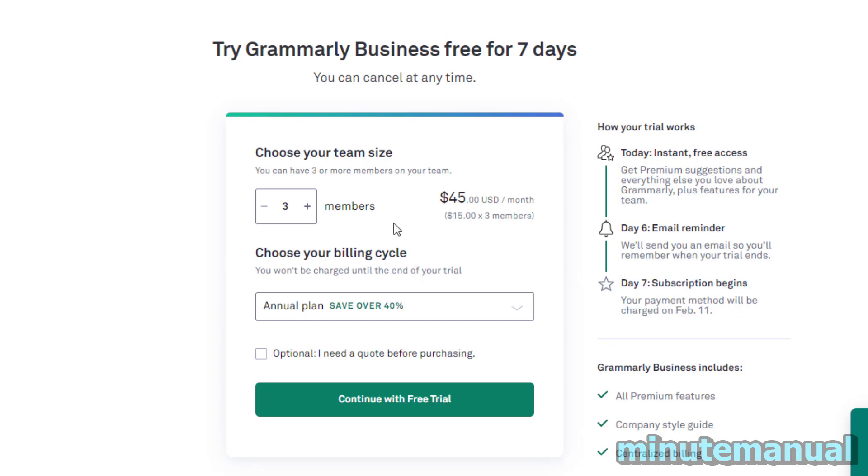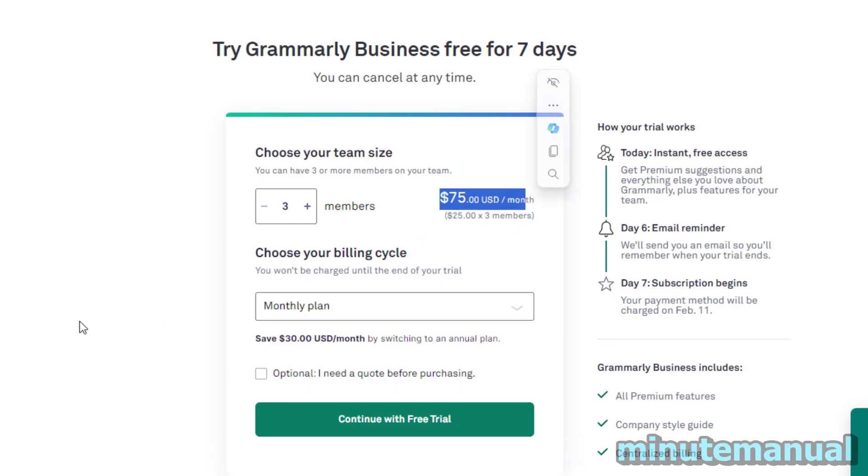Now this is quite expensive — it's $45 a month for 3 people if you pay annually. If you pay monthly, it's $75 a month.